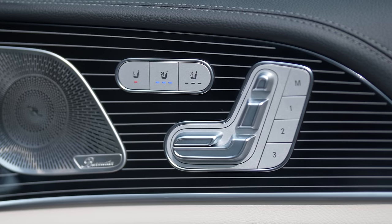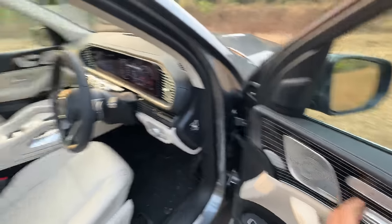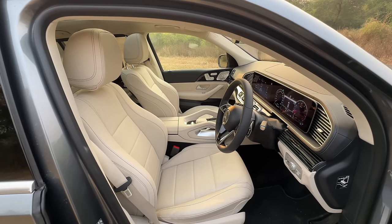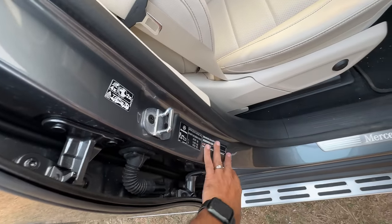Finally, it has got seat ventilation and seat heating — this feature was not there before, it has been added now. Using this, I can control the co-passenger seat. A lot of information here about the vehicle and stuff.